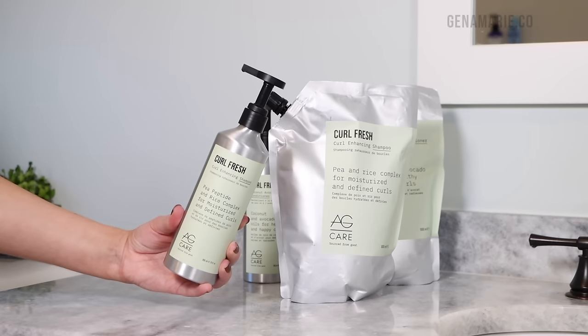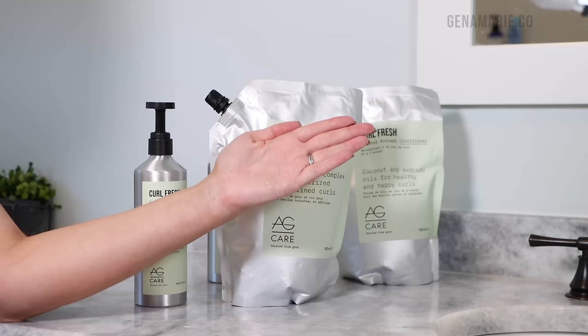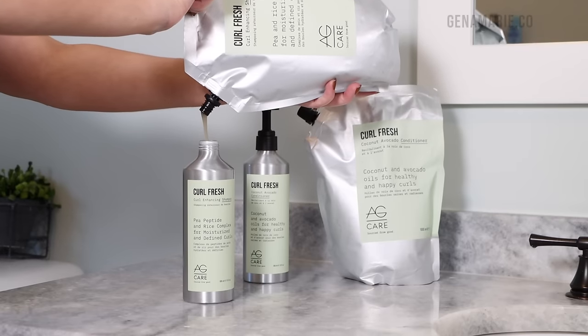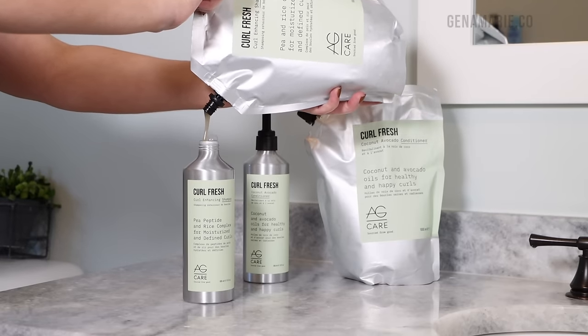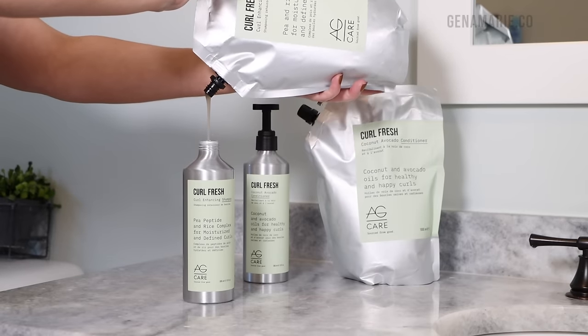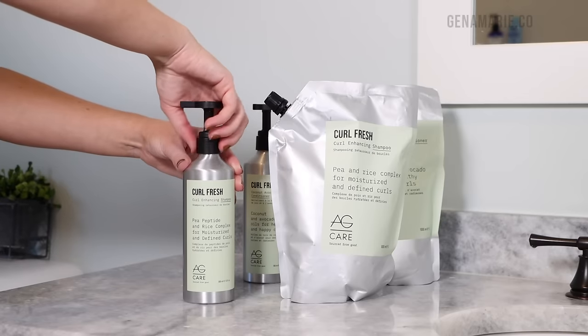For shampoo, I'm using the AG Curlfresh Shampoo. Both of these come in those refillable aluminum bottles, so there's less waste and you can just refill them with the liter-sized pouches. The Curlfresh Shampoo has sulfate-free cleansing agents that are very effective at removing impurities, but also not stripping our delicate curls. It contains pea and rice amino acids, which increase moisture and curl retention.